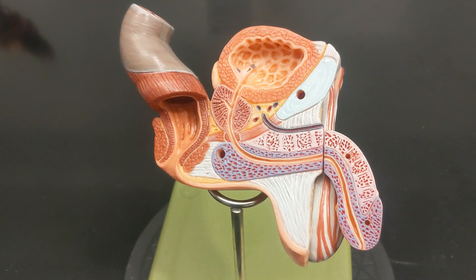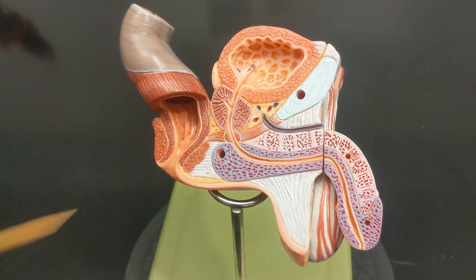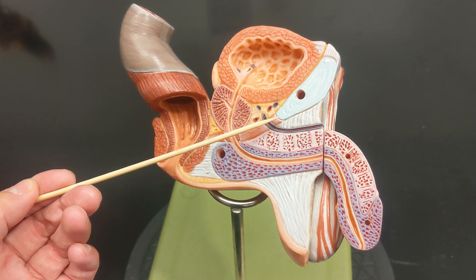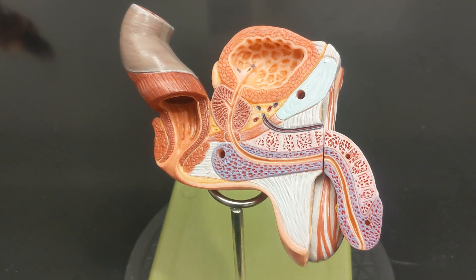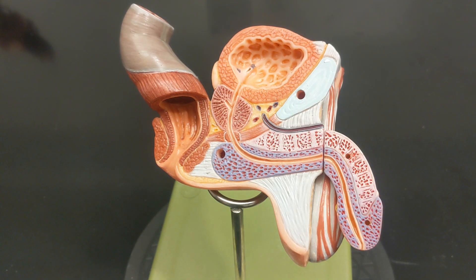Because the male urethra is longer, it breaks down into three sub-regions. This region is the prostatic urethra because it's in the prostate. This region is the membranous urethra, and it is in the urogenital diaphragm — a wall of muscle supporting urinary and reproductive genital structures. The last region is the penile urethra, or spongy urethra, because it's in the penis, specifically in the corpus spongiosum.